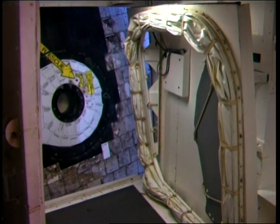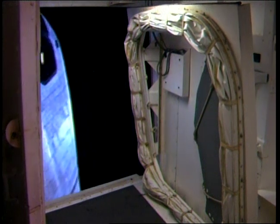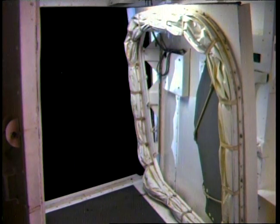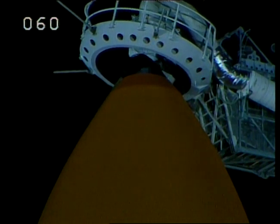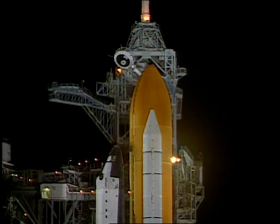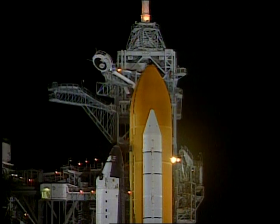TLS is go for orbiter access arm retract. Columbia OTC: 'Good luck on your mission, allowing us to better glimpse our future by enhancing Hubble's view of the past.' Orbiter test conductor Jeff Laufer wishing the crew well. External tank now at flight pressure. ETLH2 pressurization. T-minus one minute.